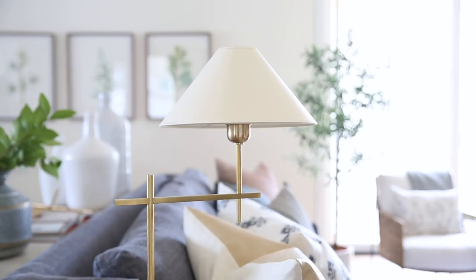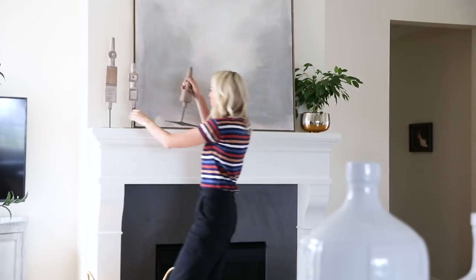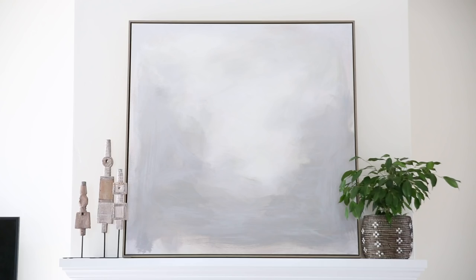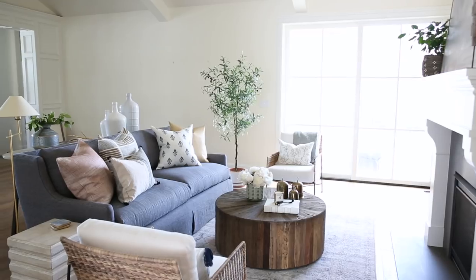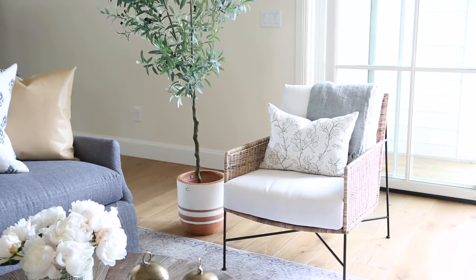A couple months ago McGee & Co did an exclusive art line, and we took one of these pieces to the home and took down the mirror over the mantle and put up the Mountain Fog piece. It's really great — it has this soft, abstract quality to it, and I love that the tones have this gray-white, maybe even a hint of green. It pairs really nicely with the rug and with everything, so it allowed our textiles to shine in the space.